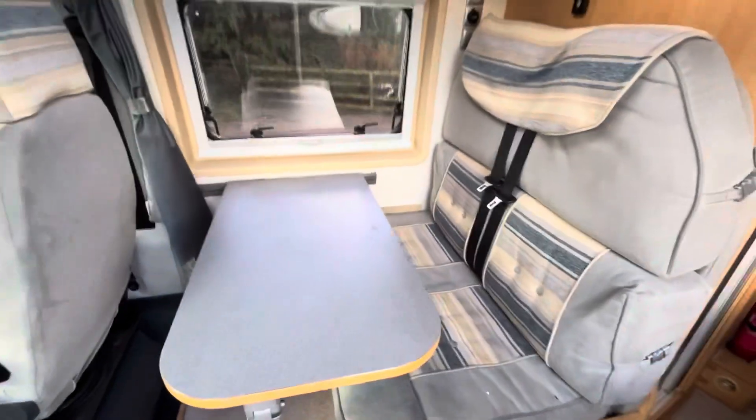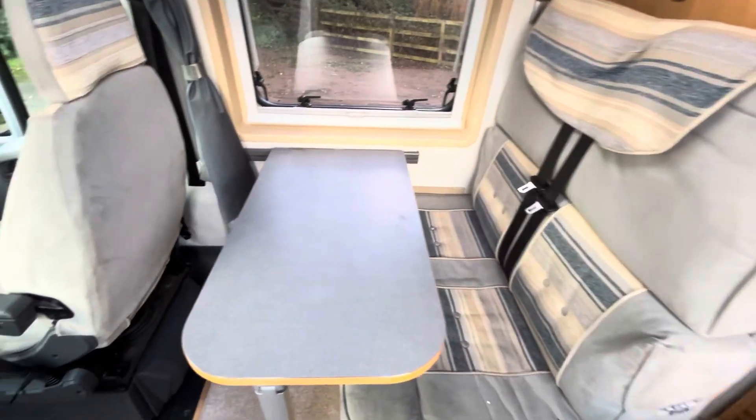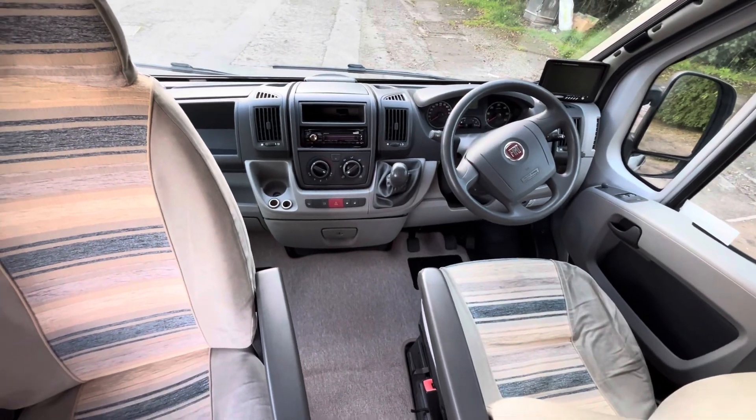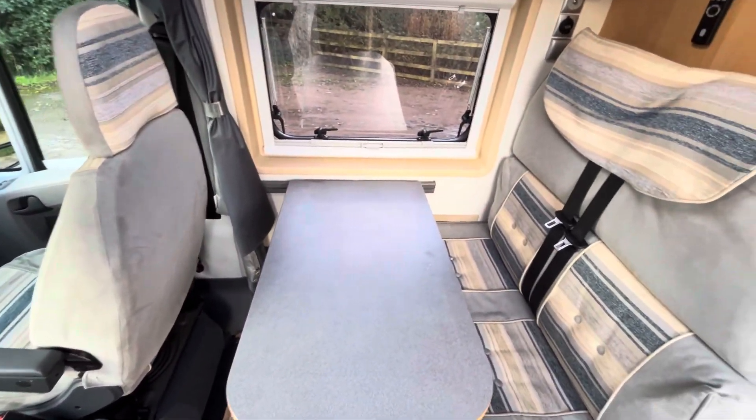Straight opposite the sliding door we've got the half dinette — two additional seat belts in the back. There's the cab with air conditioning, and both front seats swivel to let this dining area easily seat four.